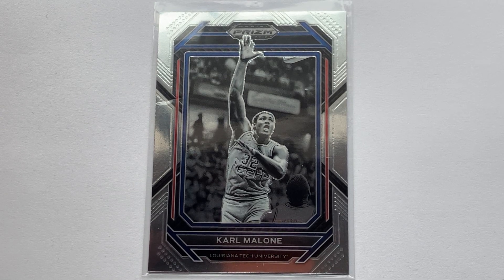Hello there friends, today we're going to discuss the 2023 Panini Prism Draft Picks card — it's a Carl Malone, a throwback to a bygone era. He actually came out of Louisiana Tech University.